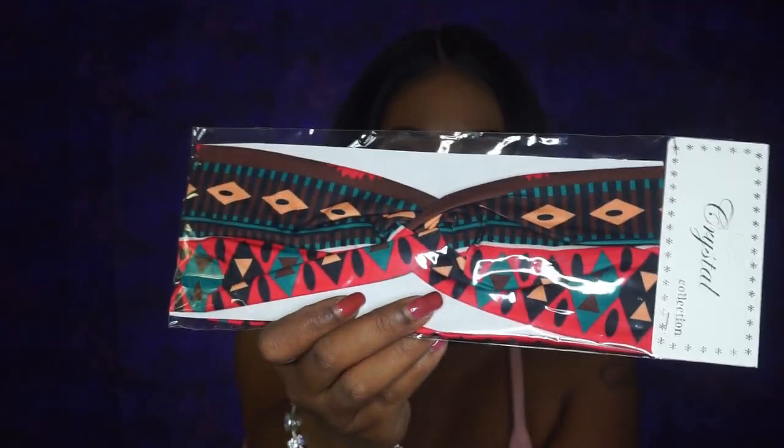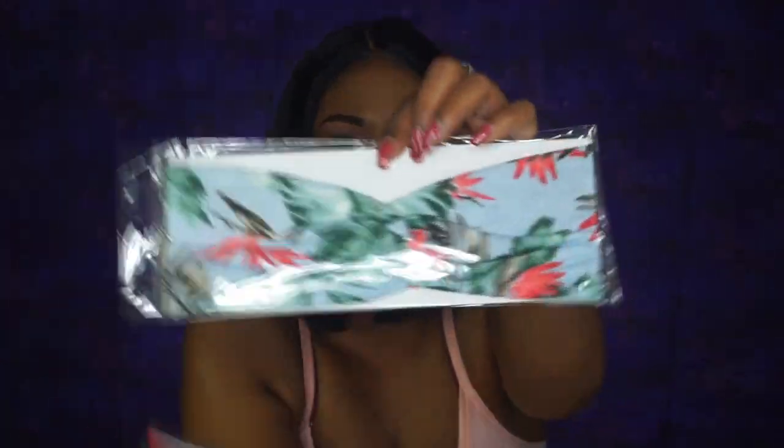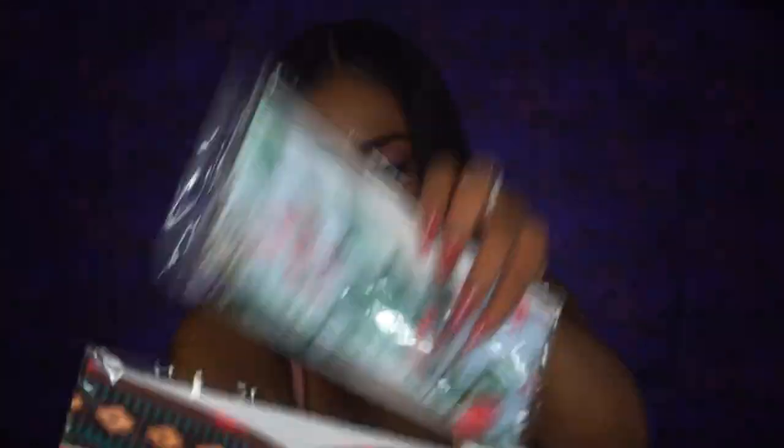I got a couple more things — I got a couple headbands, some cute little festive ones for me and my daughter. Look cute, cute, cute, cute, cute.